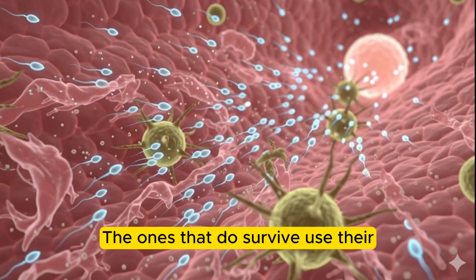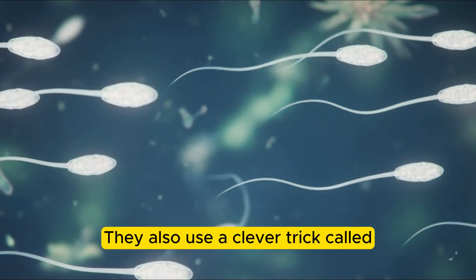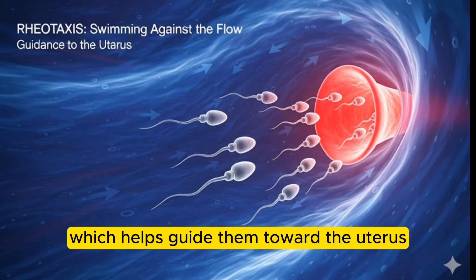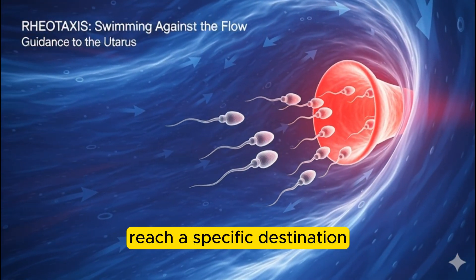The ones that do survive use their whip-like tails to swim forward. They also use a clever trick called rheotaxis — that means they swim against the flow of the fluid, which helps guide them toward the uterus. It's like swimming upstream in a river to reach a specific destination.